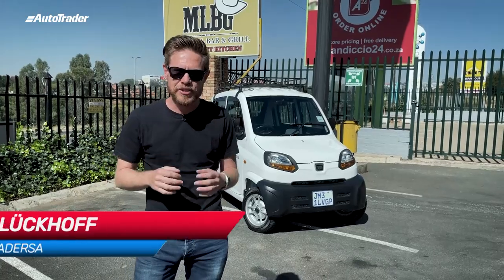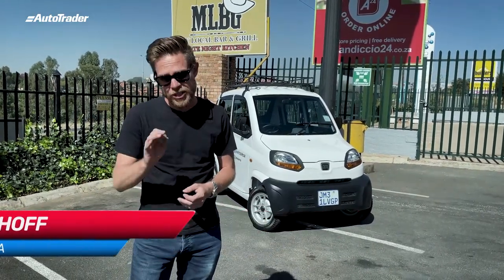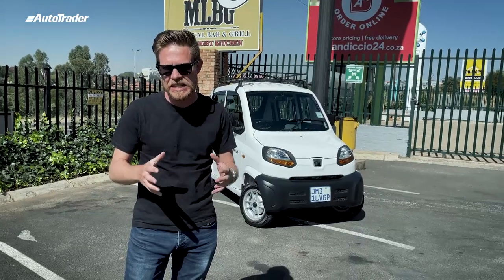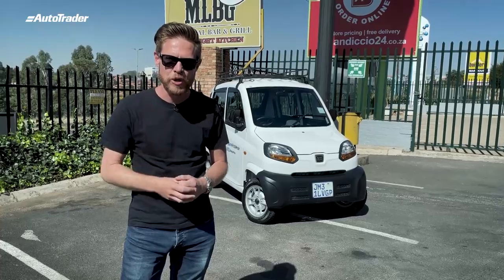Welcome to what I believe is India's first supercar, the Bajaj Qt. Only 217cc in a single cylinder, but I'm going to talk to you about why I think this has the makings of a great supercar.